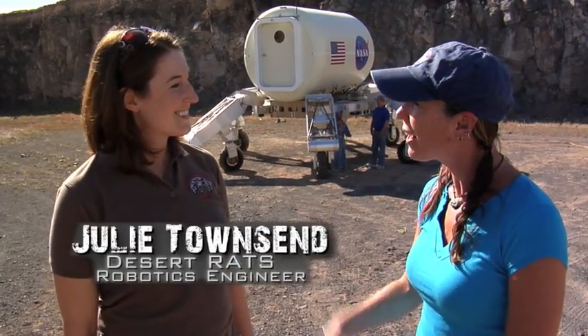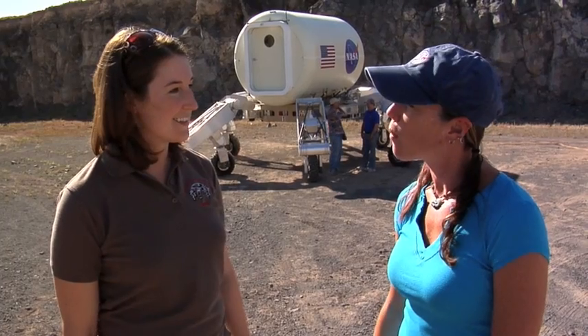Hi everyone, I'm Heather Paul, and it's a beautiful day outside of Flagstaff, Arizona with the NASA Desert RATS test team. With me today I have Julie. Can you explain a little bit about what we're doing out here?